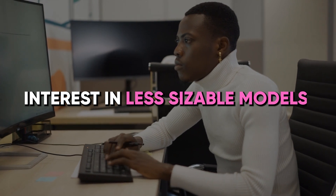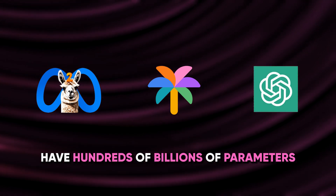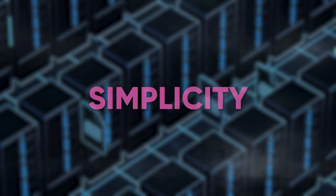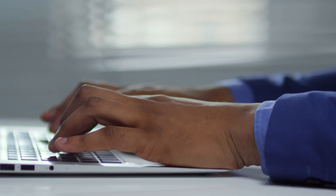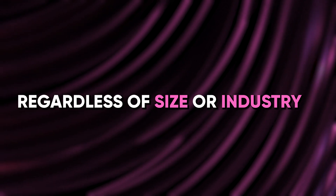You might wonder why there's such interest in less sizable models when more extensive ones like Llama 2, Palm, and GPT-4 have hundreds of billions of parameters. The appeal of these smaller models is in their simplicity — they're more straightforward to train, configure, and run. Plus, they consume reduced computational resources and power, making them practical and budget-friendly for various organizations, regardless of size or industry.